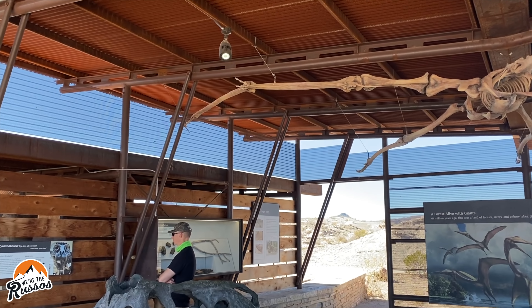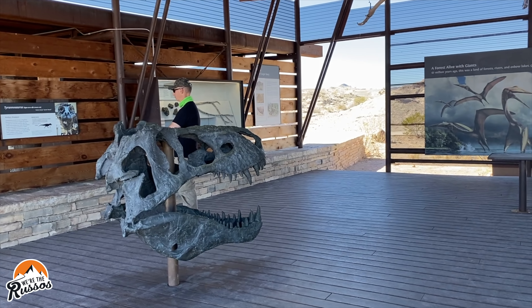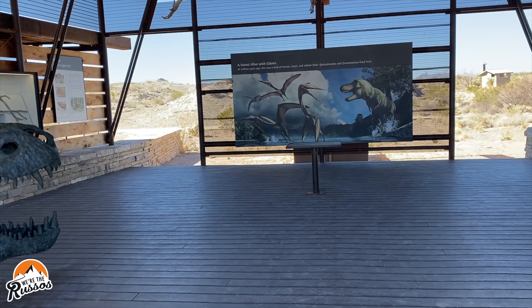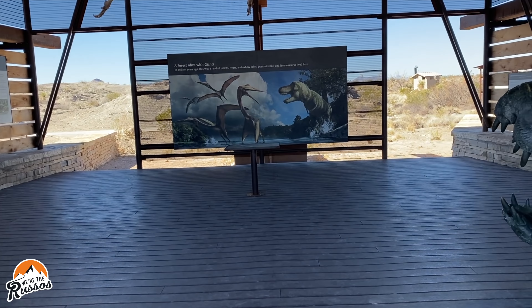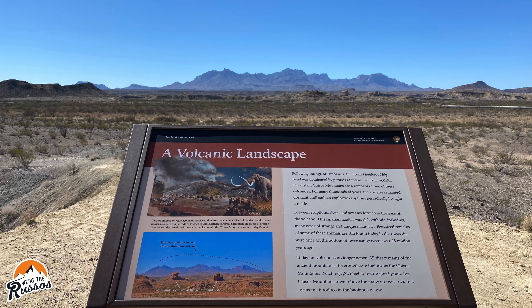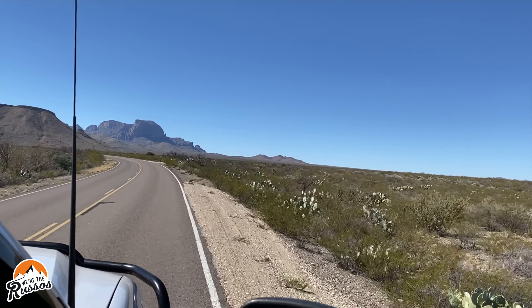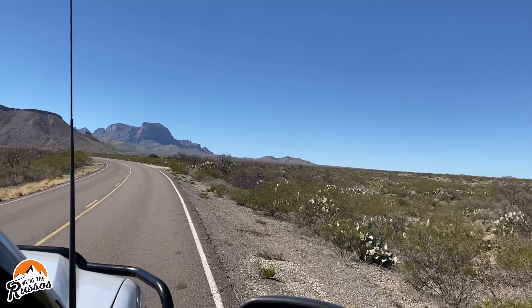My favorite was the dinosaur exhibit and learning about the different predators, including the giant swamp hunter measuring up to 39 feet long and around 16,000 pounds. Learning about the volcanic landscape of the area gave us a better understanding of the Chisos Mountains as we made our way to Panther Junction Visitor Center.